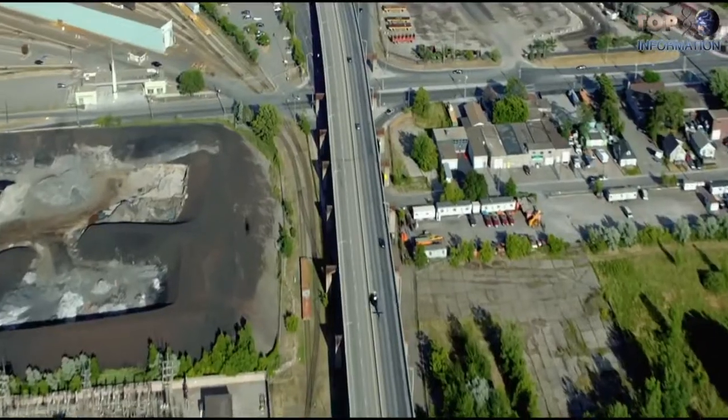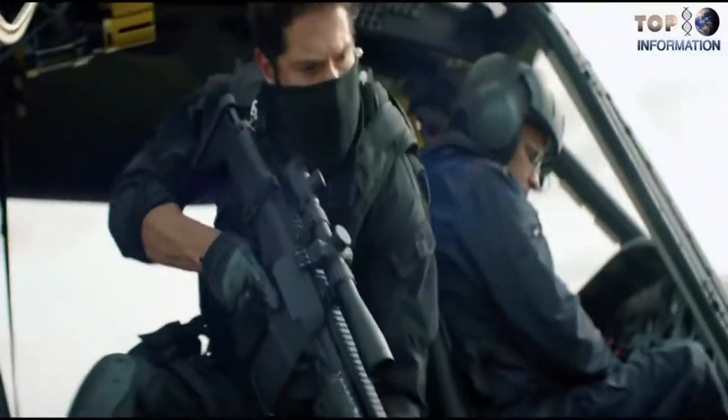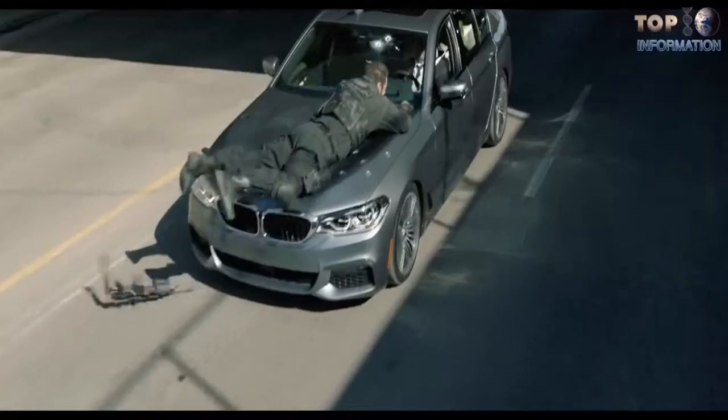Today we are counting down the most powerful, strongest cars in practical life — which are the best and can do anything beyond normal capabilities.